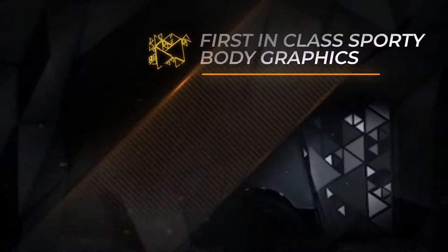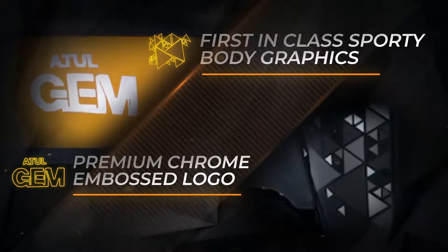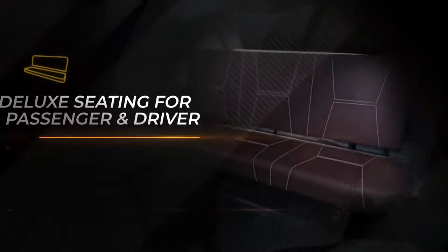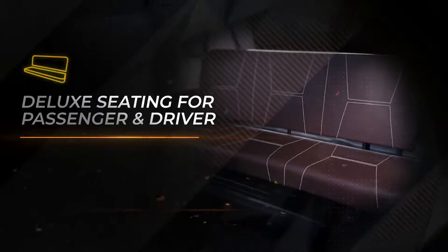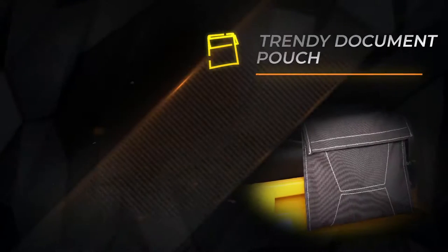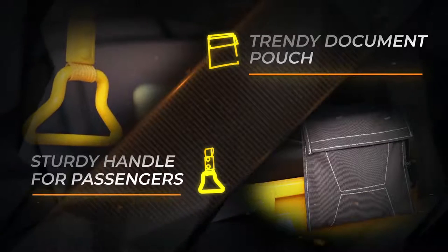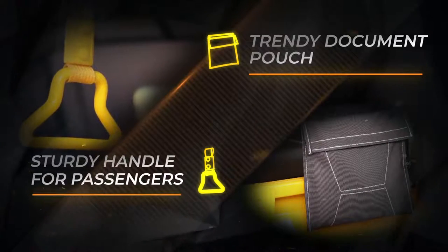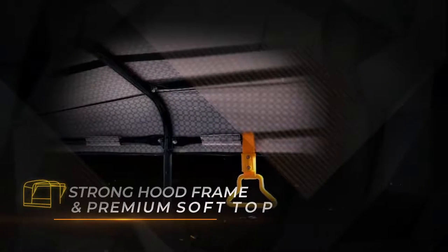First-in-class sporty body graphics and premium chrome embossed logo. Deluxe seating for passenger and driver, trendy document pouch, and sturdy handle for passengers, along with a strong hood frame and premium soft top.